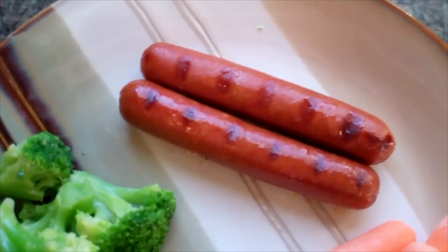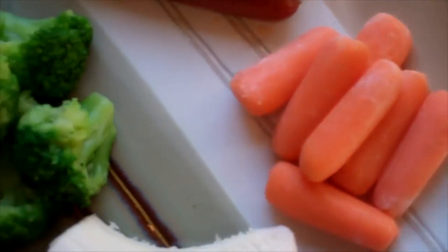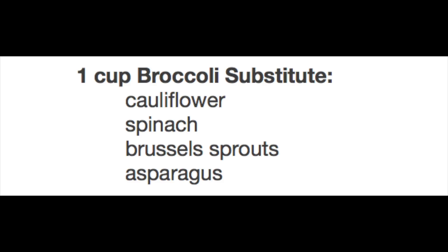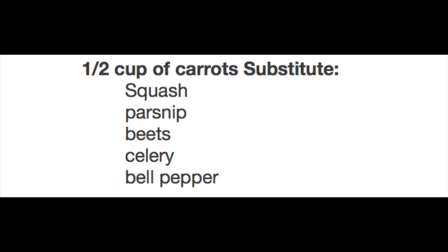For dinner day two I ate two hot dogs with no bun, half a cup of carrots, one cup of broccoli, half a banana, and a half a cup of vanilla ice cream. For the two hot dogs you can substitute two turkey dogs, soy dogs, tofu dogs, bratwurst, lunch meat, deli meat, bologna, lentils, or portobello mushrooms — definitely some vegan and vegetarian options. For the broccoli you could substitute one cup of cauliflower, spinach, Brussels sprouts, or asparagus. For the carrots the substitutions are squash, parsnip, beets, celery, or bell pepper.